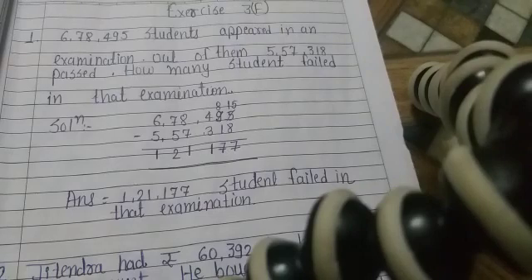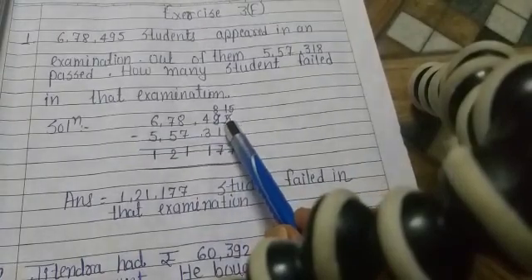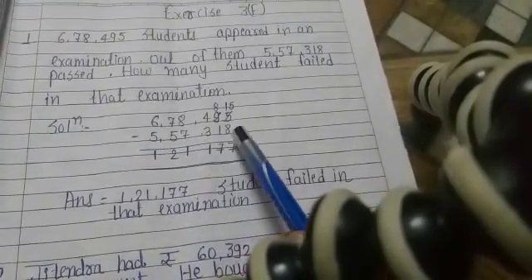Question 1: 6 lakh 78,495 students appeared in an examination. Out of them, 5 lakh 57,318 students passed in the exam. How many students failed in that examination? We will subtract 5,57,318 from 6,78,495.